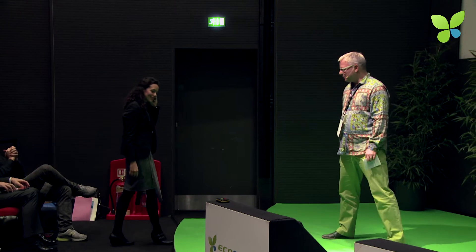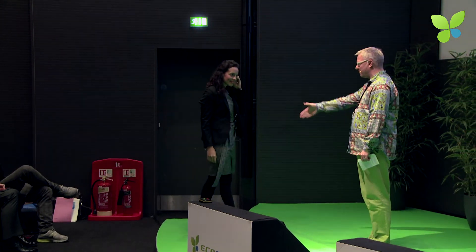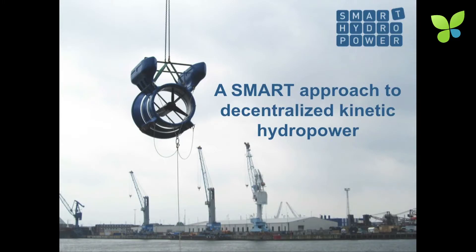Now we have Kristina Di Sano of Smart Hydro Power. Welcome to EcoSummit. I'm happy I still have some audience left. Thank you Jan for the invite again. Some of you might remember us from last year — our CEO and founder Carl Kolmze was presenting. My name is Kristina. I'm responsible for sales in the company and here today filling in for Carl. I've been with the company for three years, and we were founded in August 2010 when we developed this turbine.